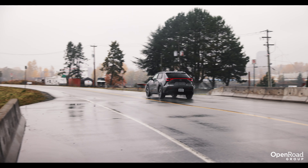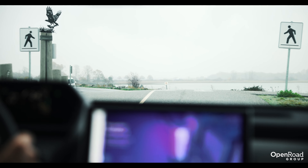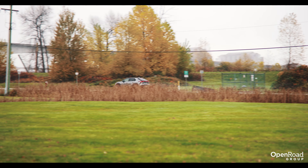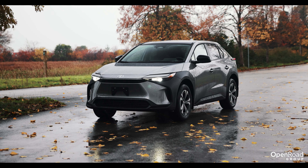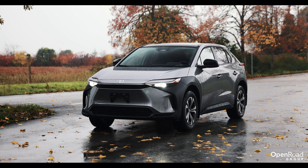The Toyota BZ4X feels like a normal gasoline-powered crossover SUV to drive, but with a tiny bit more pep in its acceleration. The electric motor provides instant torque the moment you put your foot on the accelerator pedal, whether from a stop or when overtaking another vehicle on a highway. The BZ4X also has a smooth ride, with the suspension being able to absorb the worst potholes that city streets throw at it.